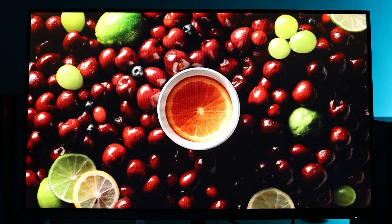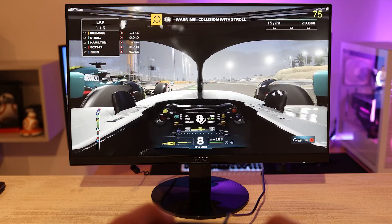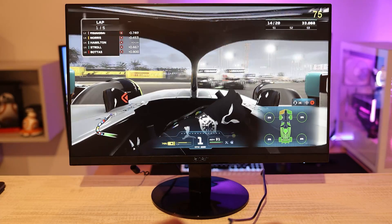Let's say you've decided on an IPS panel to save money while both gaming and creating content. Now you have other specs to consider — starting with screen size and resolution, which typically align very well. For example, if you're going with a dual monitor setup without much space, two 24-inch panels at 1080p resolution will be perfectly fine. It's a small enough screen where you don't need the extra pixels.